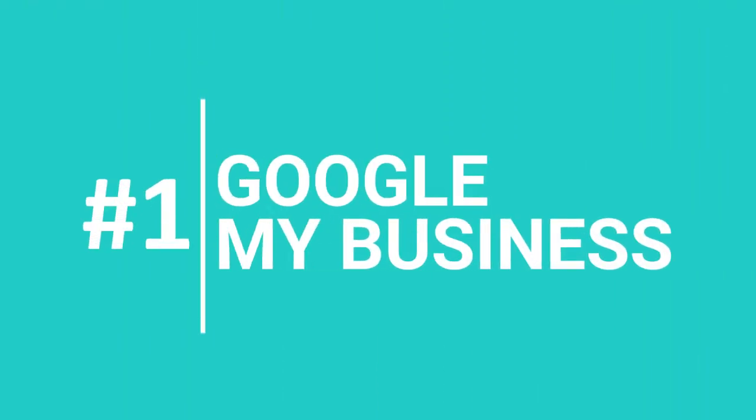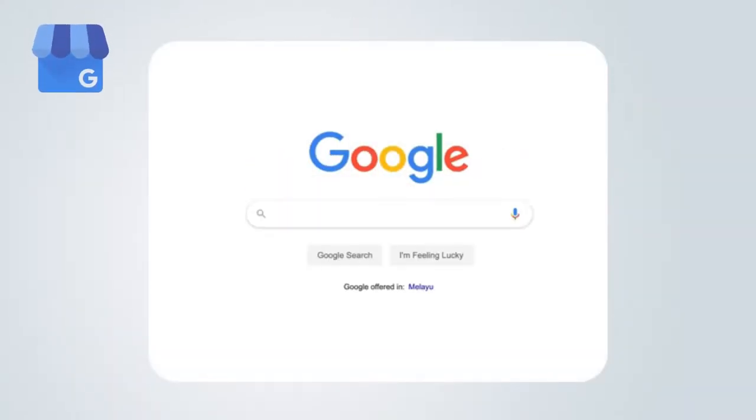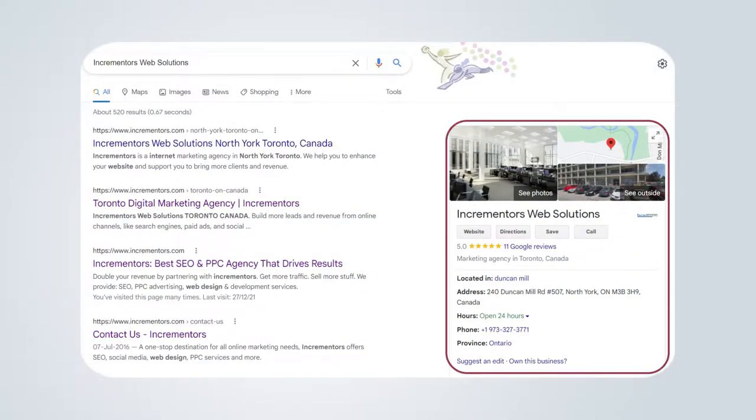First on the list is Google My Business. GMB isn't only worth the effort of local SEO — it's more than that. When a buyer researches your business on Google or even searches for a keyword related to your business, you must ensure that they have all the information they need to visit your store, make a purchase, or contact your company. Google My Business is one of the most crucial local SEO ranking factors. For example, this is our Google My Business.